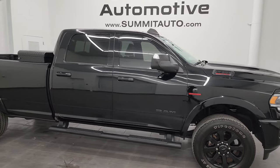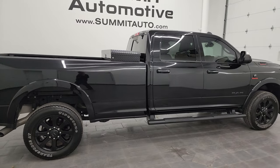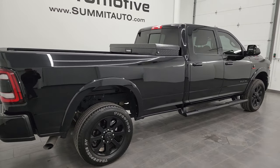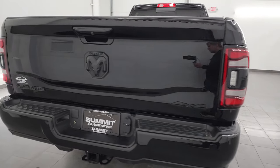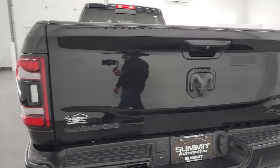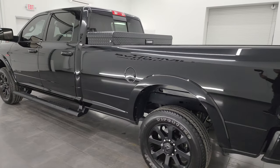Hey, this is Brett and this 2022 Ram 2500 Crew Cab Long Box Laramie Level B Night Edition is stock number 14368Z. I am here at Summit Automotive in Fond du Lac, Wisconsin, your new and used heavy duty truck and specifically Ram headquarters.